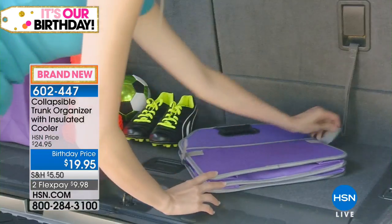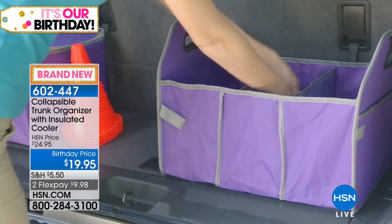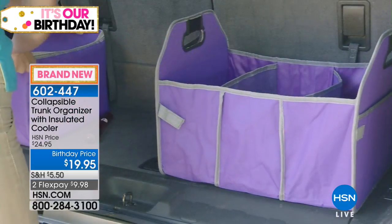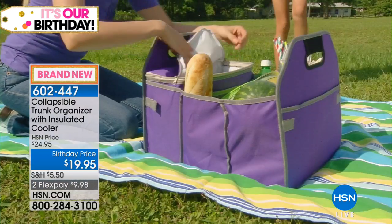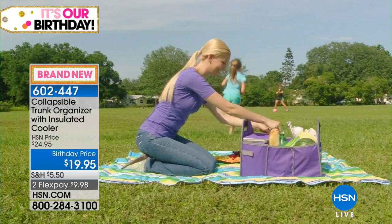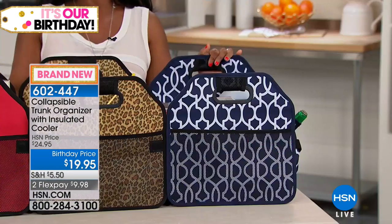It's a birthday price so get it today — save five dollars, and on flex pay it's only $9.98 to get home. Solids are black, red, and navy; black is the most popular and most limited. The two prints are leopard and navy trellis. The navy trellis — a deep navy with a white trellis design — is really sharp and would be very popular.